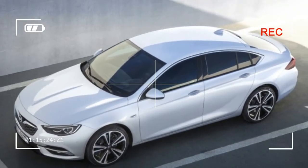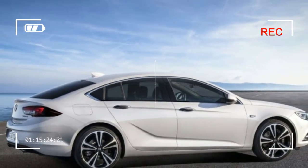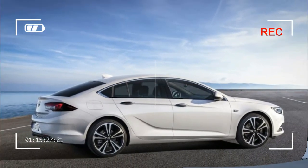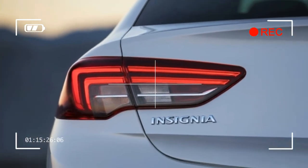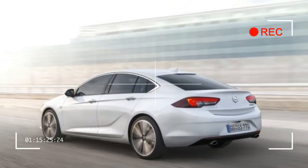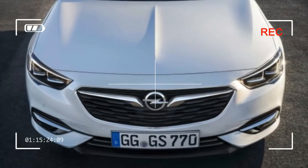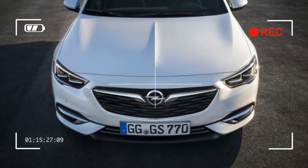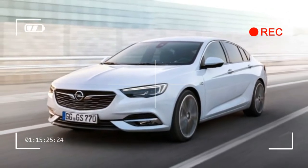Nor were photos of the wagon variant included, although we got a good look at the long-roof Insignia in spy photos. U.S.-specific info on the Regal likely won't be out until next spring, perhaps around the same time the Insignia makes its official debut at the Geneva Auto Show in March.